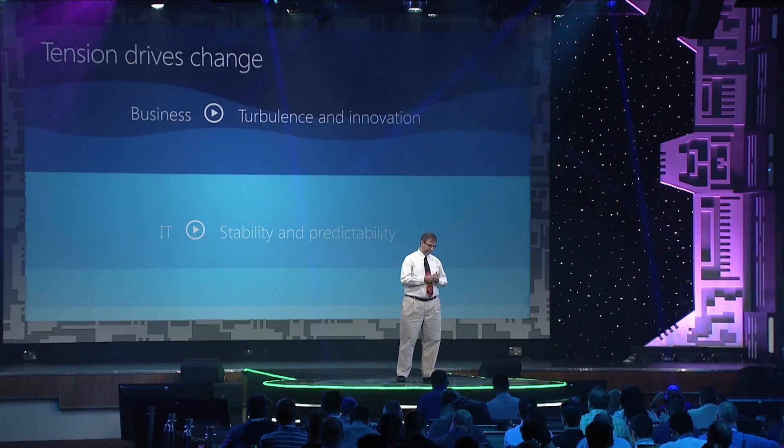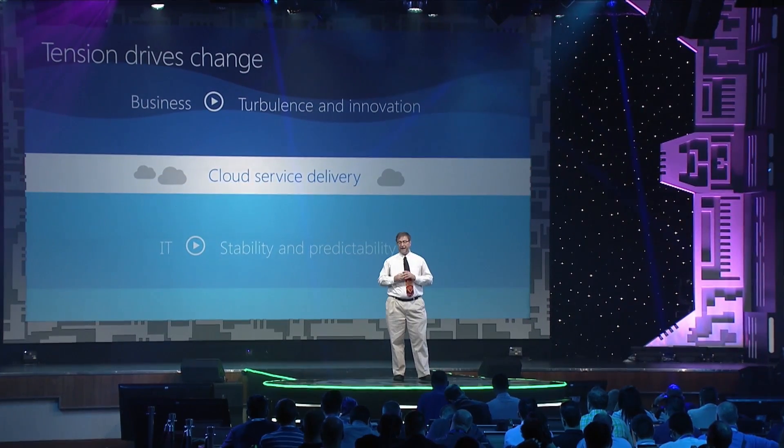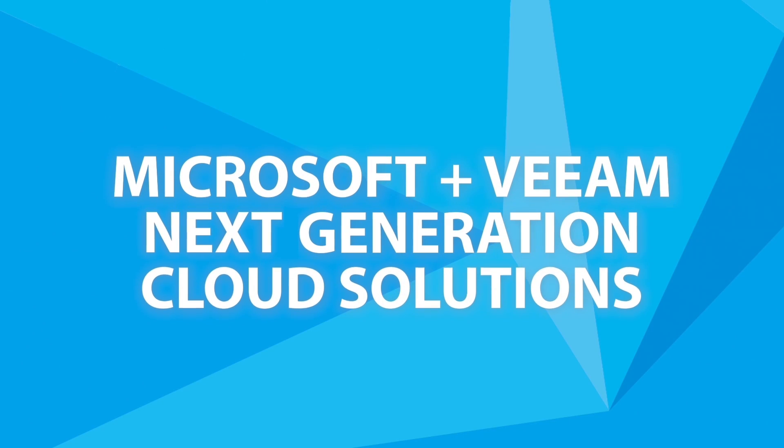A lot of people come to the conclusion that the correct solution is a hybrid solution. We believe that by IT adopting a cloud service delivery model, IT can have the stability and predictability it needs while delivering the agility and flexibility that businesses demand.